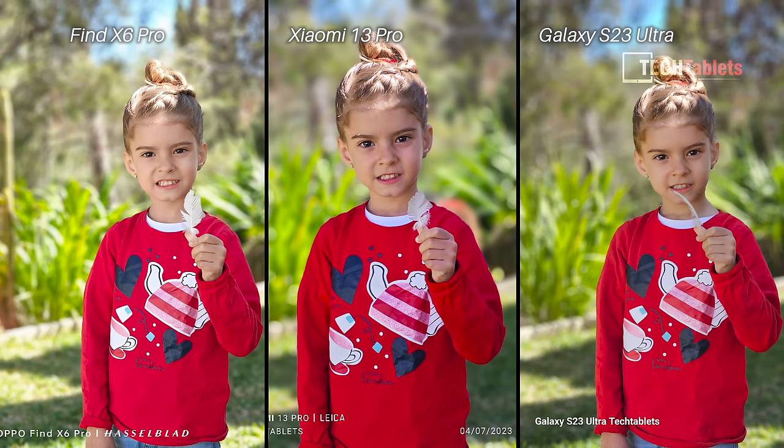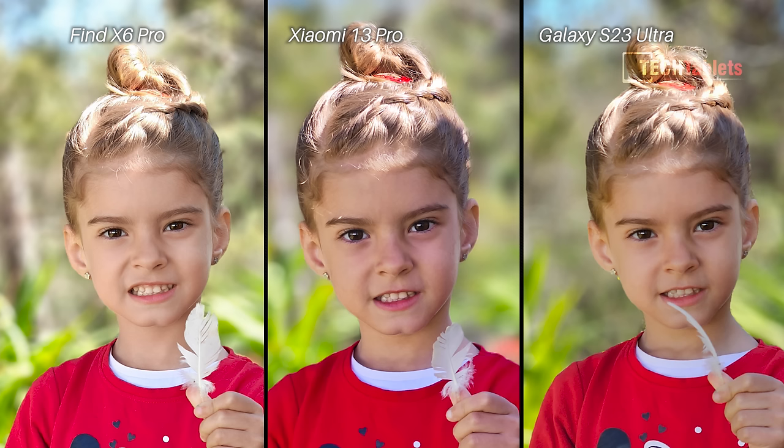These are portraits again but as a zoom shot. I like the Find X6 Pro — the background blur, the contrast, the colors — not too oversaturated, more natural looking. But the stitching is best again with the Samsung Galaxy S23 Ultra, with the Xiaomi a close second for skin tones.